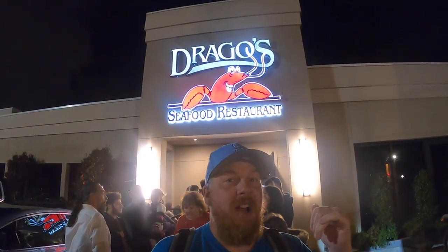Hey there travelers, Traveling Irishman here in New Orleans, Louisiana. On this episode we're going to try out Drago's Restaurant, which has been around since 1969. It's a staple here for the seafood and the oysters. Let's go check it out.